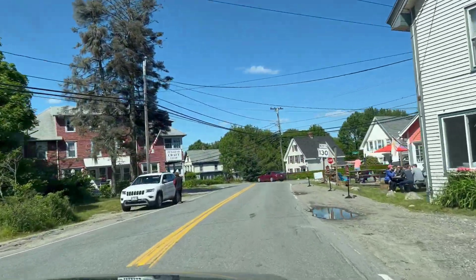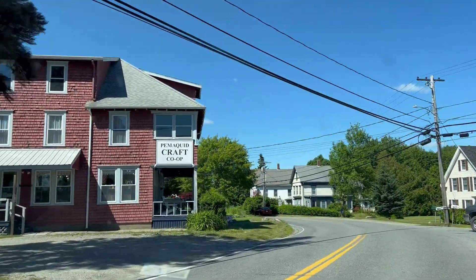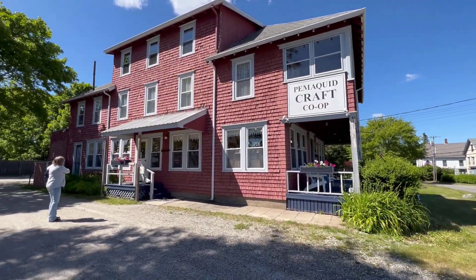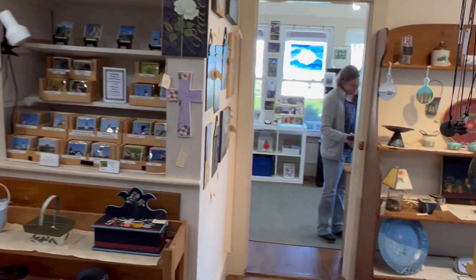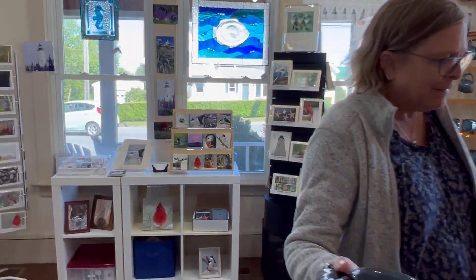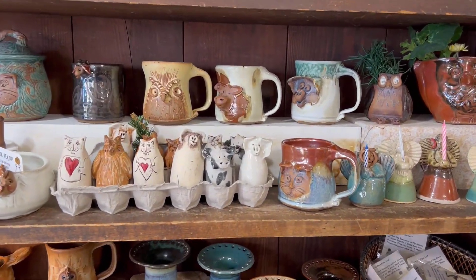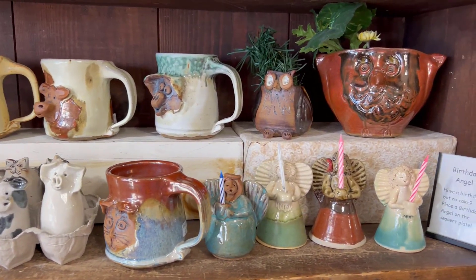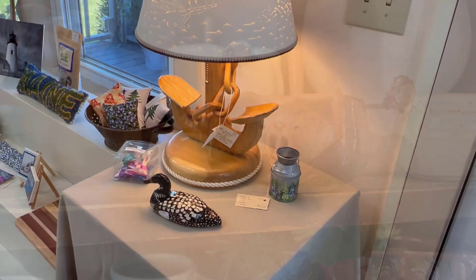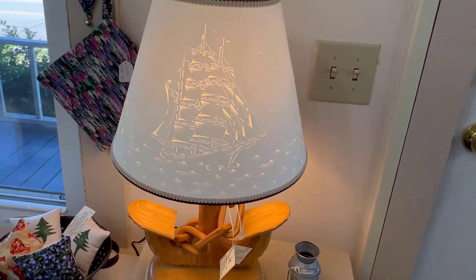As we head up the peninsula, there's a nice little intersection with an ice cream shop and the Pemaquid Craft Co-op. This is a favorite stop for Lori and me — there are lots of rooms and lots of work from a collection of local artists and craftsmen. This was always where I got my mother's birthday present. There's some beautiful pottery here with really unique faces, especially that one.